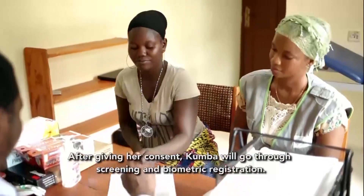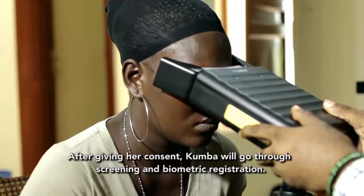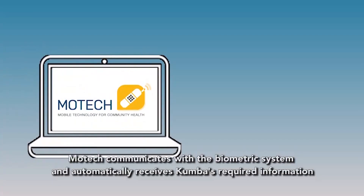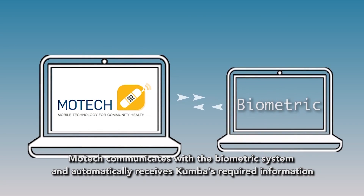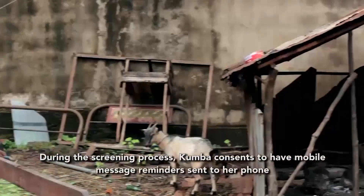After giving her consent, Kumba will go through screening and biometric registration. MoTeX communicates with the biometric system and automatically receives Kumba's required information once she completes the registration process. During the screening process,